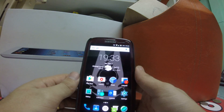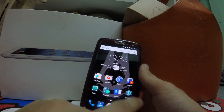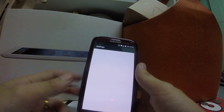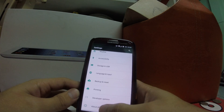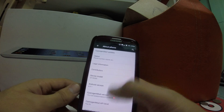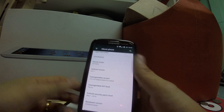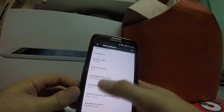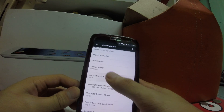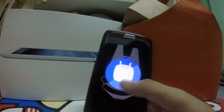I use the Google Now launcher instead of the Trebuchet launcher, which is the stock one — I'll show you the stock launcher after. Let's go to About Phone. This is CM-13 nightly, a beta testing version dated 4th June 2016, based on Android 6.0.1, which is Marshmallow.